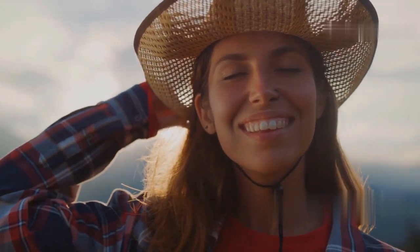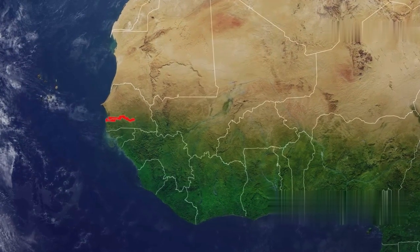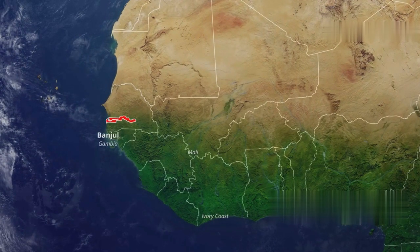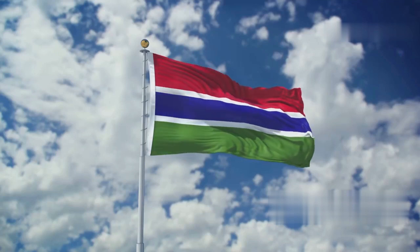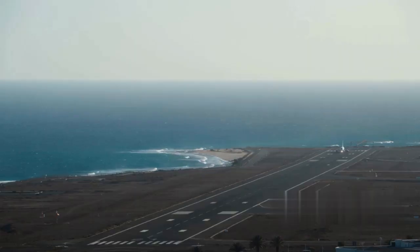Hey there travel enthusiasts! Today I'm taking you on an unforgettable journey to the Gambia, the smallest country in mainland Africa. It's a hidden gem packed with history, culture and natural beauty. So buckle up and let's get started.